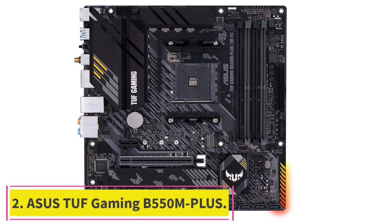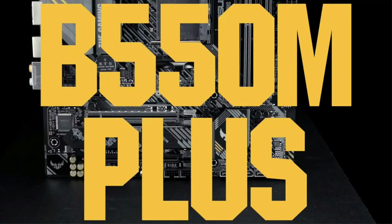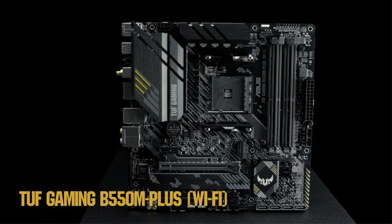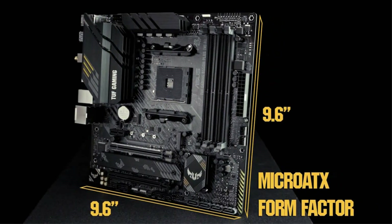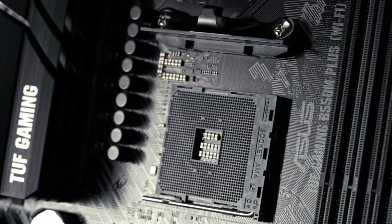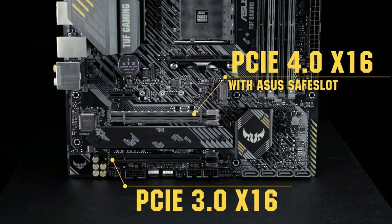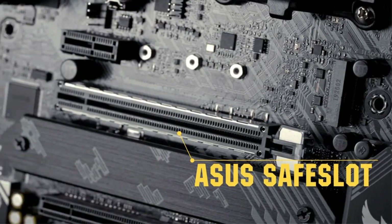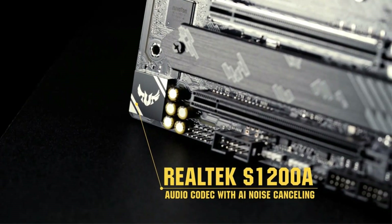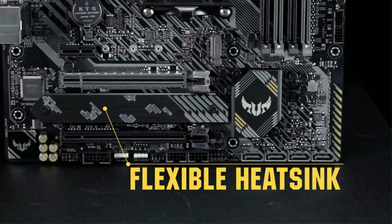Number two: ASUS TUF Gaming B550M Plus. The ASUS TUF Gaming B550M Plus Wi-Fi motherboard distills essential AMD platform elements into a single solution. The result is a powerful and robust system built with powerful components and excellent cooling, enabling rock-solid gaming stability. This motherboard is designed in micro-ATX form factor, which allows for a compact design inside a mid-tower chassis, but it still provides ample surface space for all of its ports.